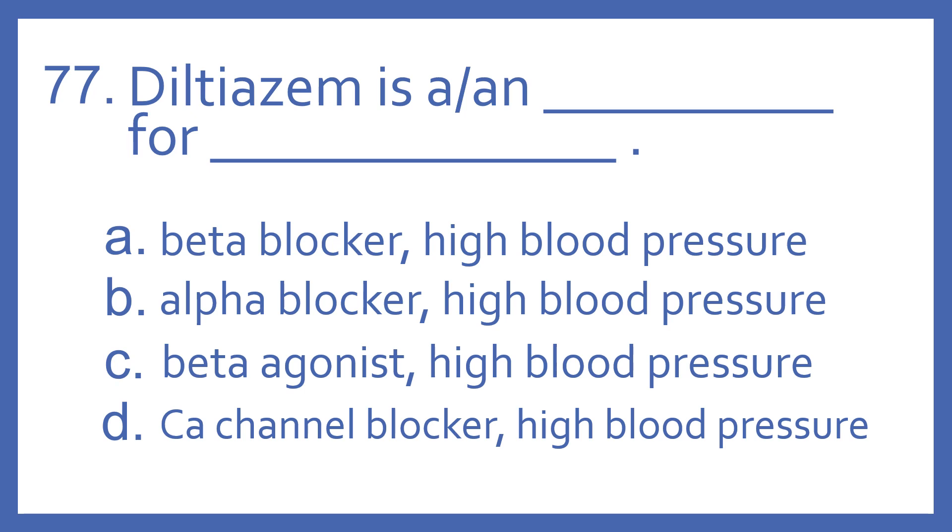Number 77. Diltiazem is a or an blank for blank. A. Beta blocker for high blood pressure. B. Alpha blocker for high blood pressure. C. Beta agonist for high blood pressure. Or D. Calcium channel blocker for high blood pressure.